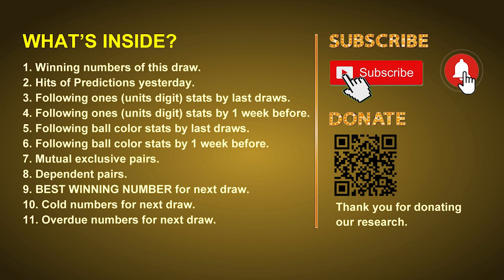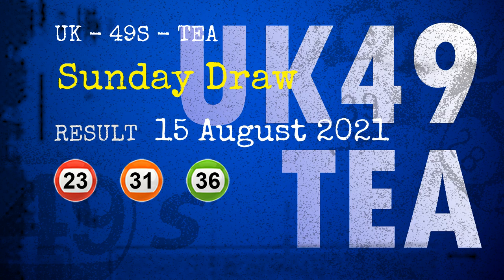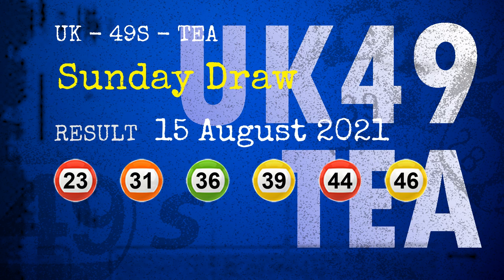The winning numbers of Sunday, August 15, 2021 are 23, 31, 36, 39, 44, 46, and the booster number is 34.